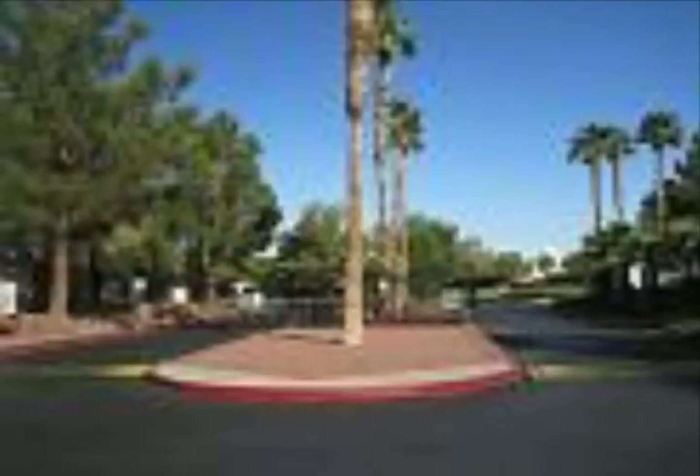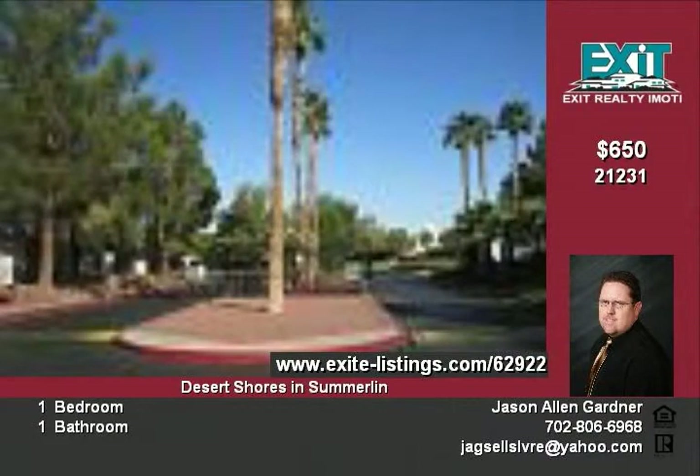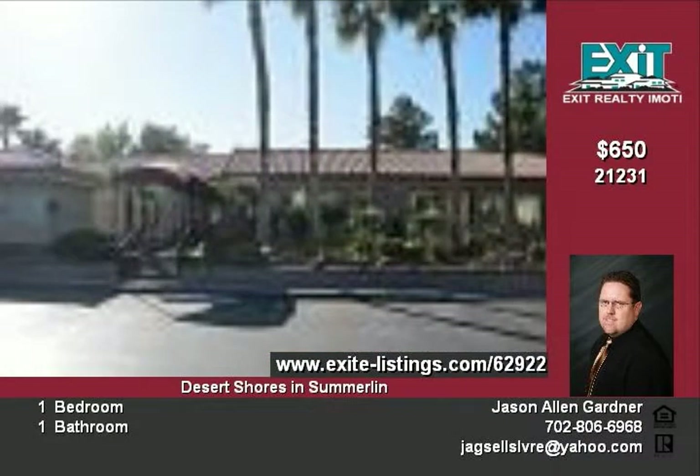3151 Soaring Gulls Unit No. 2207 is a 704-square-foot condo with one bed, one bath, covered porch and covered tiled balcony in Desert Shores in Summerlin.